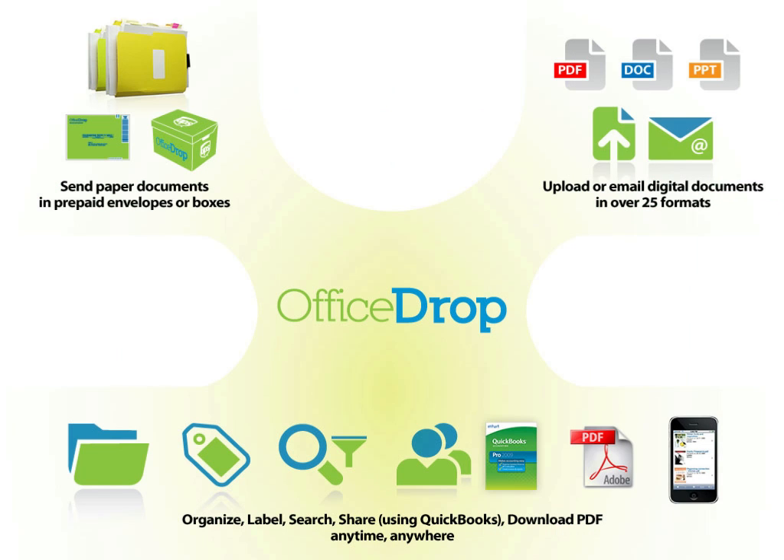OfficeDrop is a simple paper and digital document management and document scanning service specifically designed for small businesses. OfficeDrop gives you very easy ways to gather your information.